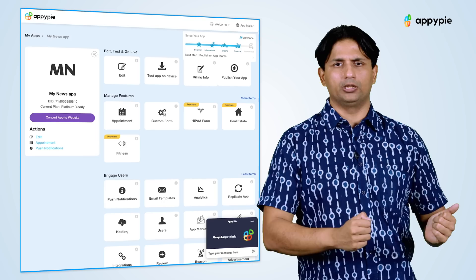Yes, Rohan. Recently, we have added a full-blown integration feature both into our AppyPie app maker as well as AppyPie website builder.